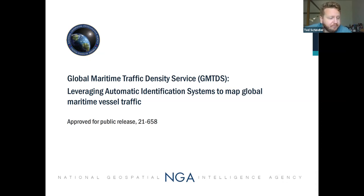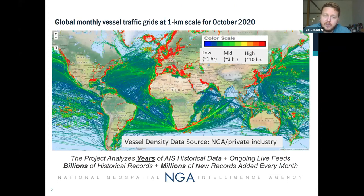My goal today is to introduce this public-private partnership that NGA is funding and leading, which will use AIS data to map global maritime traffic density for the entire globe. This will be a web-based service using terrestrial and satellite AIS data. Zooming in on the raster down to the one-kilometer scale, you get the vessel hours in that cell for a given month - for example, October 2020. The goal is to show historical data going back over ten years, updated month to month.